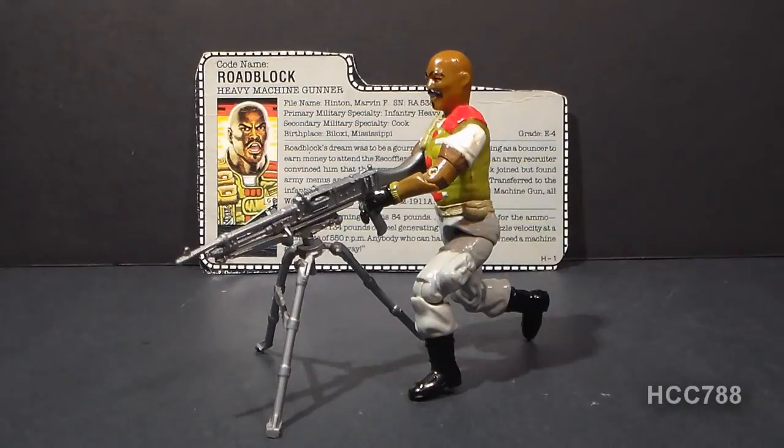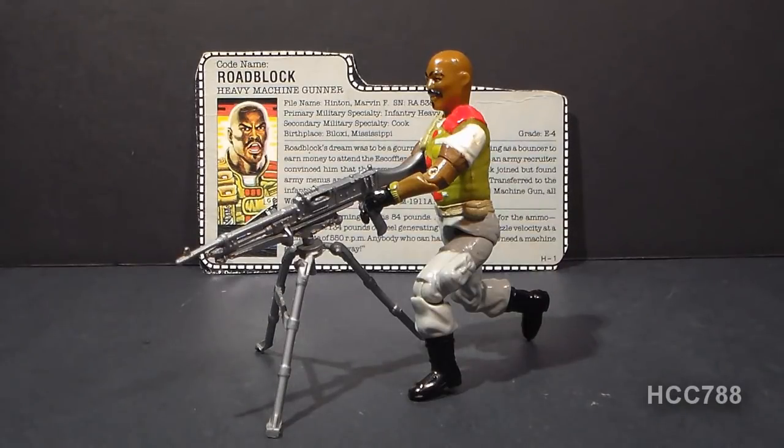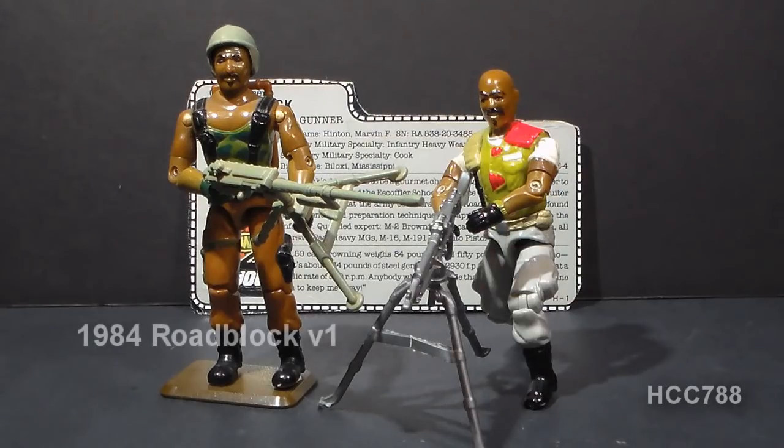Now let's look at the toy. HTC 788 presents the 1986 Roadblock version 2. This is G.I. Joe's Heavy Machine Gunner. This figure was first available in 1986 and also in 1987, and was discontinued for 1988. The first version of Roadblock was introduced in 1984 and quickly became a fan favorite character.